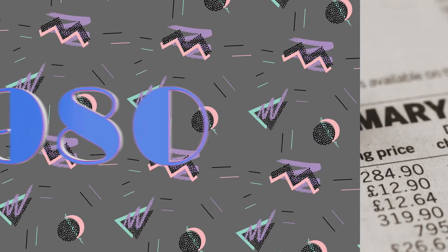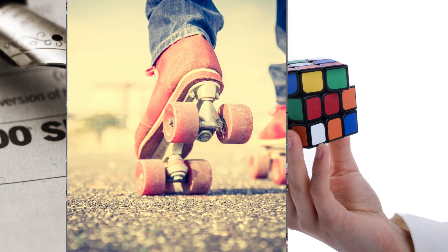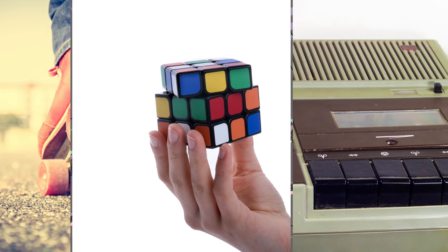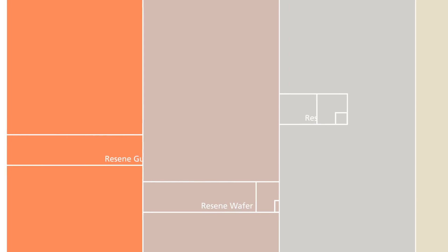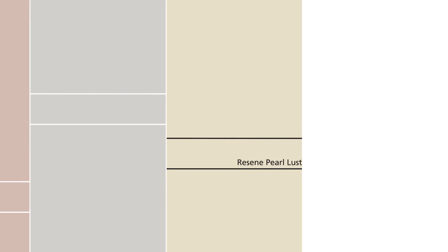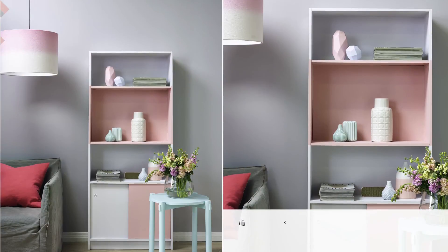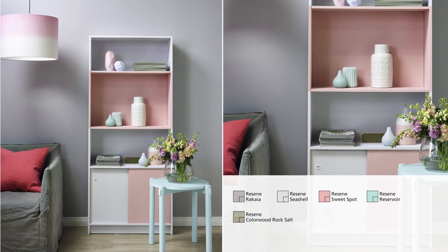The 1980s was a decade of two halves: the hedonistic, brash years before the 1987 stock market crash, followed by a more sombre mood post-crash. Colours of the 80s interiors were nurturing apricots, nude pinks, pale greys paired with warm white and shots of bold colour. Who would have thought that pink and grey could look so good again? This soothing living room uses the palest shades for an elegant look.